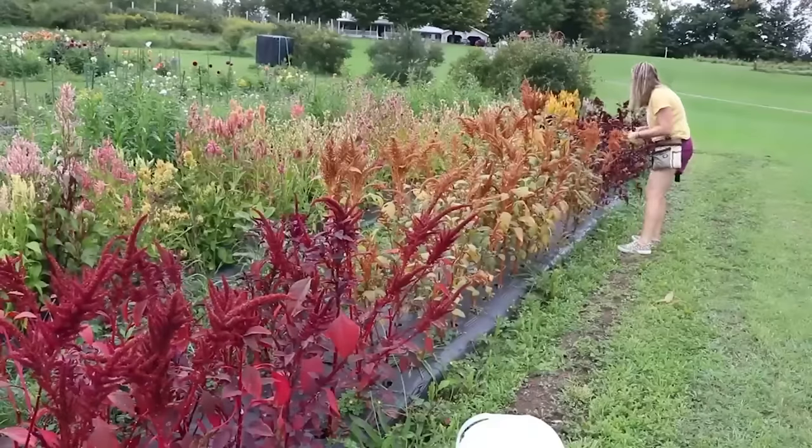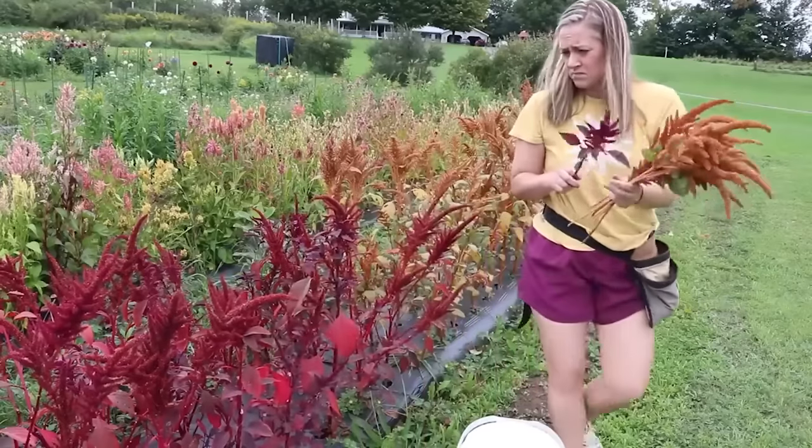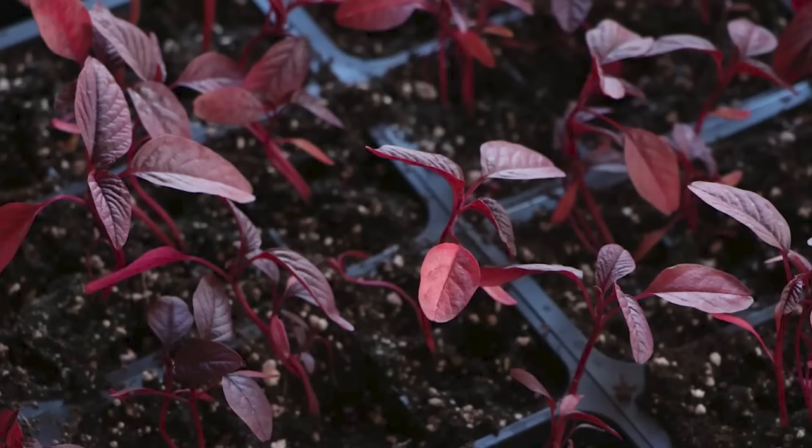Moving on to amaranth — absolutely one of my favorite fillers. It's bulky and takes up a lot of space in a bouquet, and the texture is amazing. Colors include green, coral, copper, and burgundy. It comes in different shapes: coral fountains that drape down, hot biscuits that shoot straight up, and a ponytail variety. My favorite is hot biscuits — that gorgeous copper color is perfect for fall. Amaranth is super easy to start from seed and will reseed itself. It dries well, though different varieties dry better than others, so do some research.